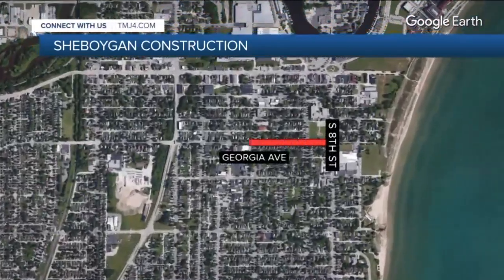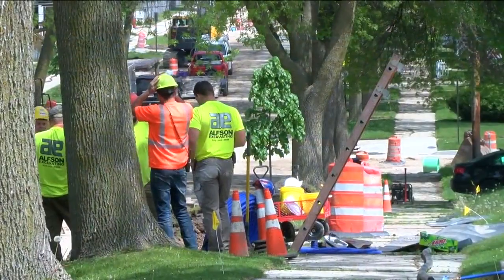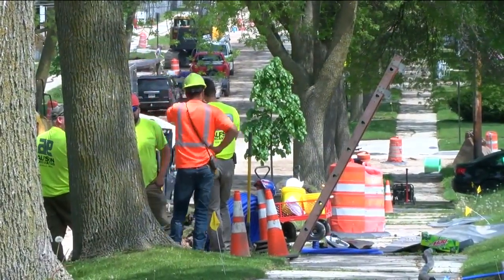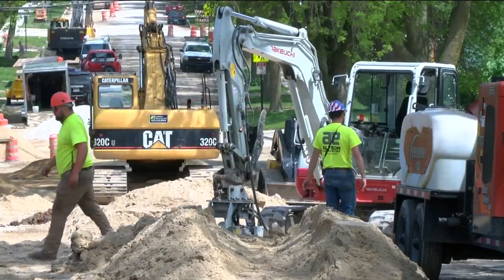Over on Georgia Avenue from 8th to 14th Street, crews are working on replacing lead pipes, storm sewers, and sidewalks, and adding new asphalt — a project that will take months to complete. In the end, officials say there will be a nice new road to travel on, improving the neighborhood as well.